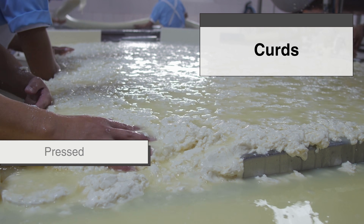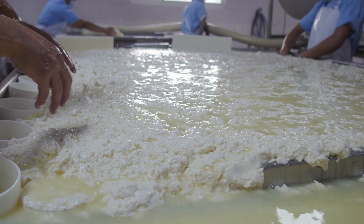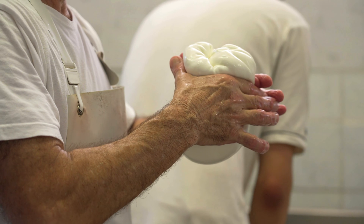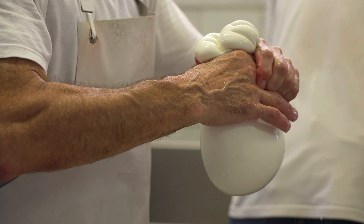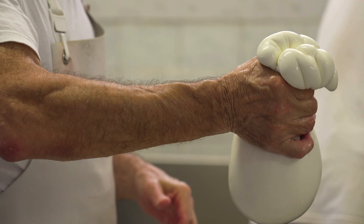Those curds are pressed, aged, stretched, or cooked in different ways, and those choices determine the final structure of the cheese. That structure — how tightly proteins are linked, how much water is trapped, and how evenly fat is distributed — is what decides whether a cheese melts smoothly, turns stringy, or breaks apart when heated.